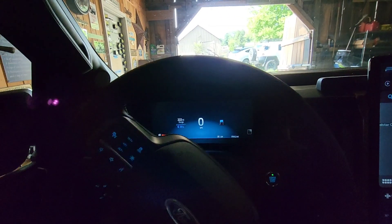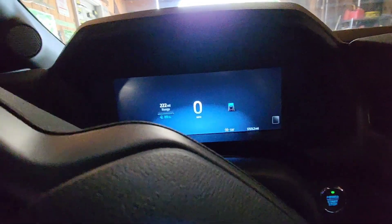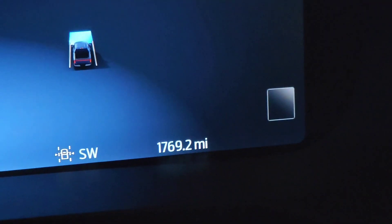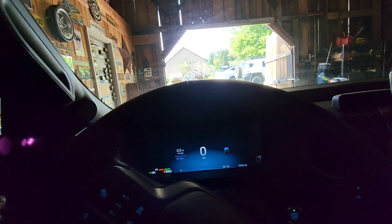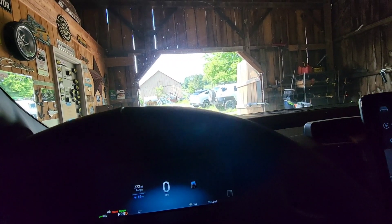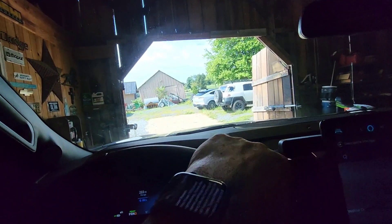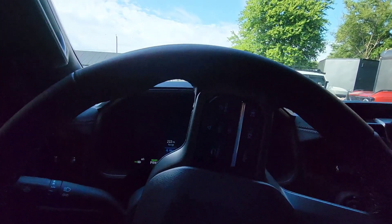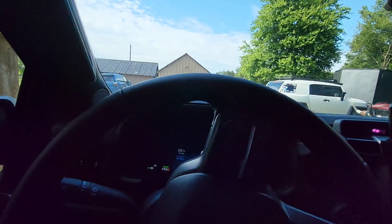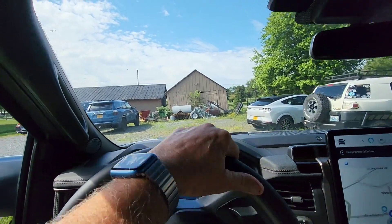If you look at my screen there it says 1,769 miles. When I got this truck, I got it, then left town, did a tow review on it, brought it home, and haven't really driven it for six weeks. The reason I bring that up is if I was just driving one vehicle, I can put 5,000 miles on one vehicle very quickly in one month.